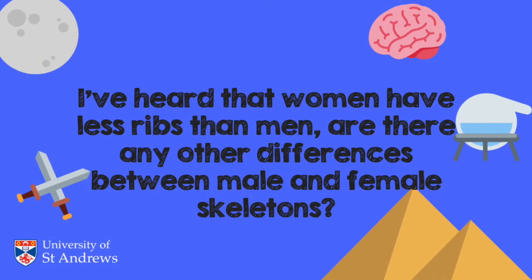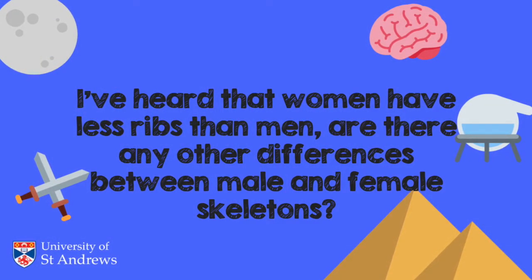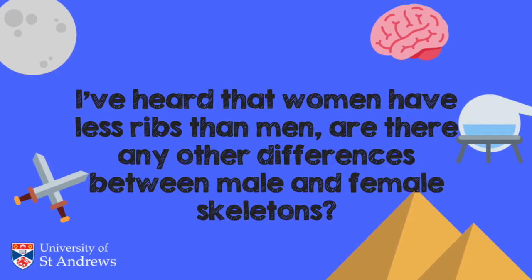Hi, I'm Henry and I've got a question from Katie. She asks: I've heard women have less ribs than men — are there any other differences between male and female skeletons? I'm sorry to say that females have the same amount of ribs as men, but there are other things you can look at when examining skeletons to see if they're male or female.